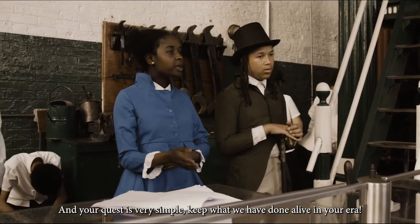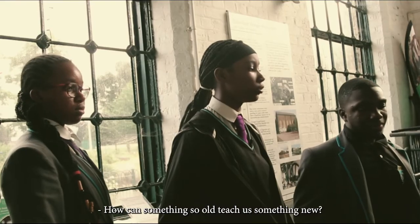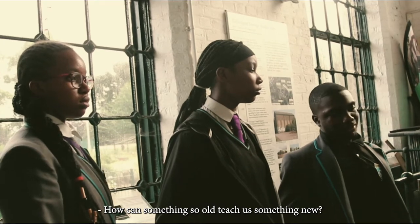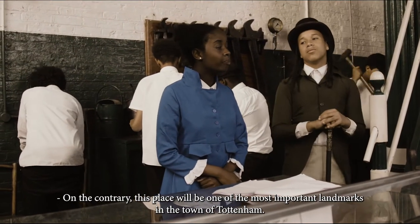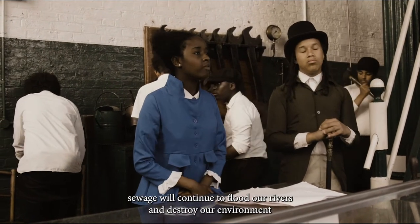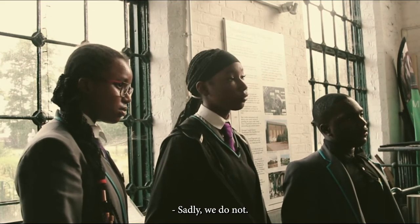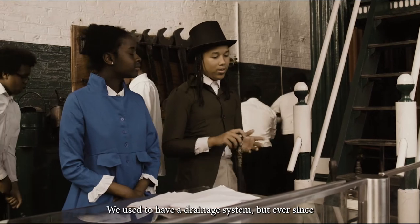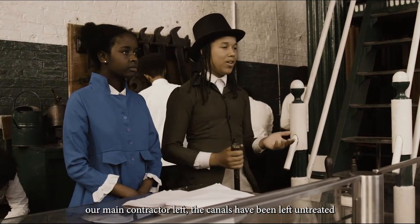And the quest is very simple: to keep what we have done alive in your life. On the contrary, this place would be one of the most important buildings in the town of Tottenham. Without this, we will continue to flood our rivers and destroy our land. Don't you guys have toilets or a dump to put the waste? Sadly, we do not. We used to have a drainage system but it made a trap of them.